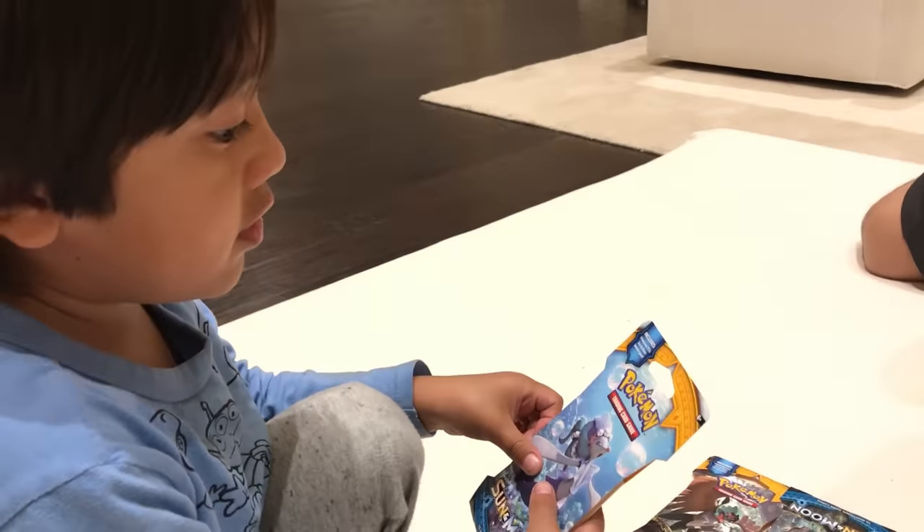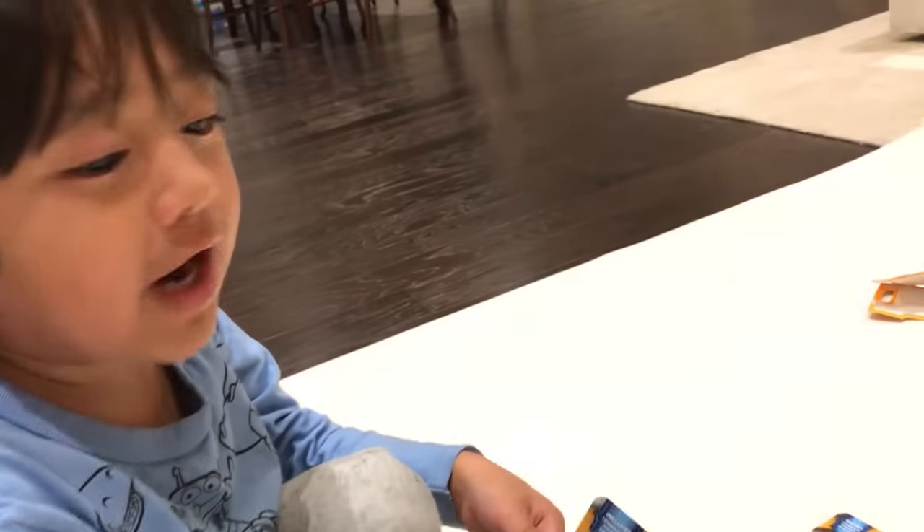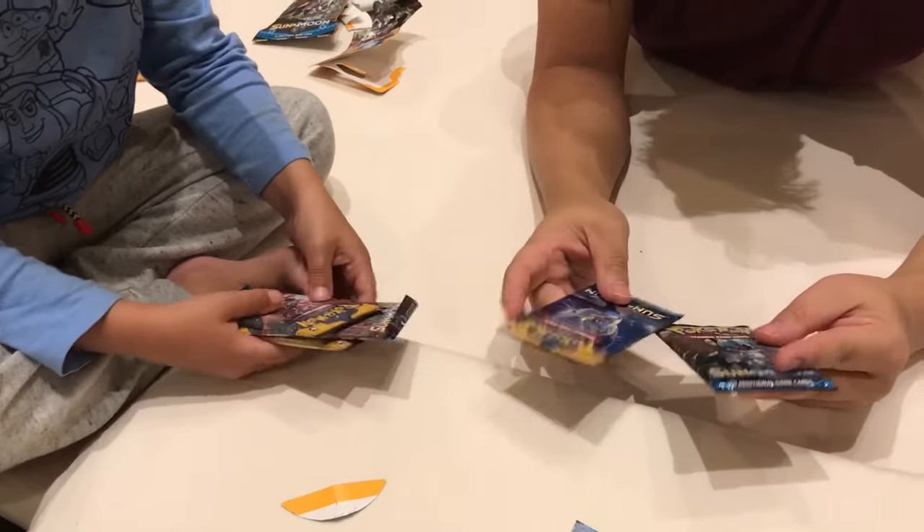I know Pikachu. Let's see if you get Pikachu. I know Pikachu and I know Rat Attack. I'm assuming if you get a legendary Pokemon like this, that's rare, right? I have no idea. You have three packs and I'll open two.